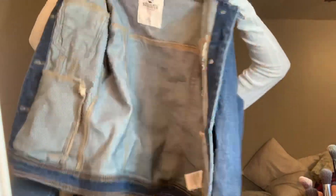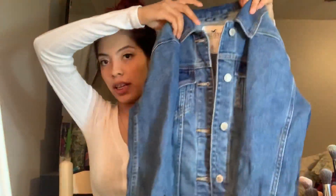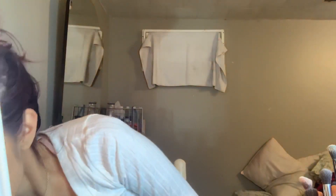Next is this jean jacket I got from Hollister. I've been wanting a jean jacket for so long and I finally got it. It's a size extra small and it's a medium wash. I got it for $24.97. I already tried it on but for the sake of the video I'll try it on again.